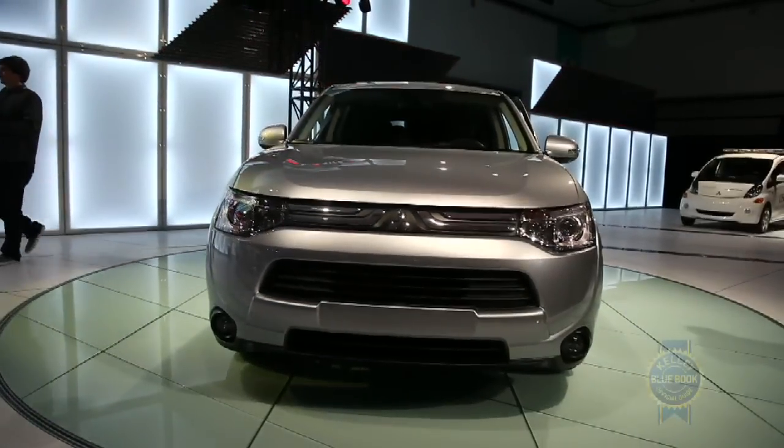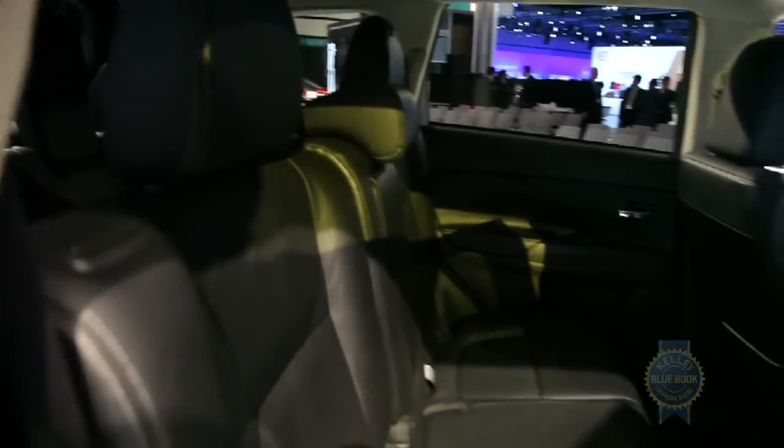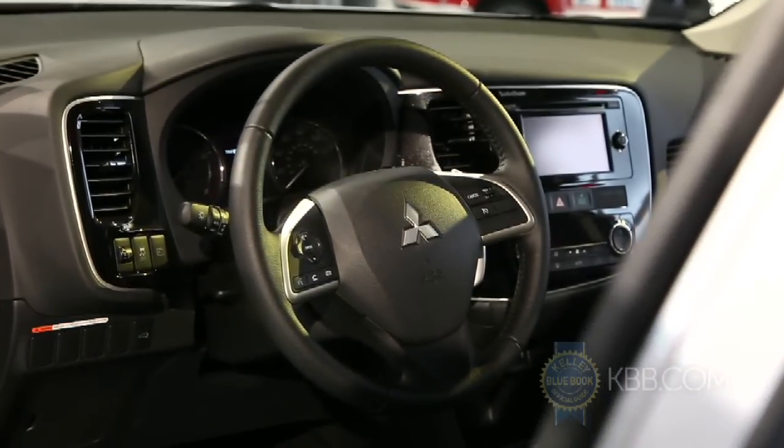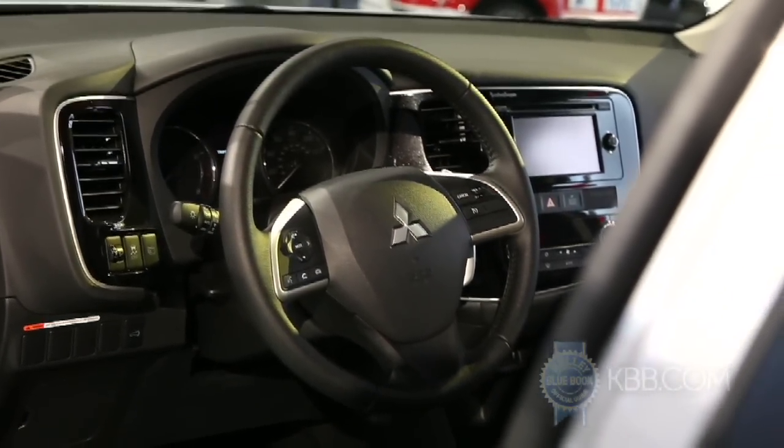Rounding out the updated Outlander are standard 7-passenger seating, a cabin fitted with more premium materials, and a host of high-end options, including adaptive cruise control, lane departure warning, and a 710-watt Rockford Fosgate audio system.